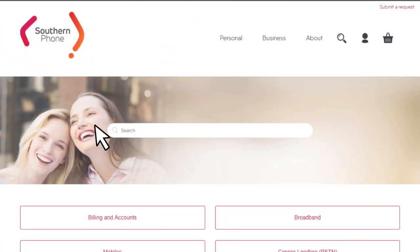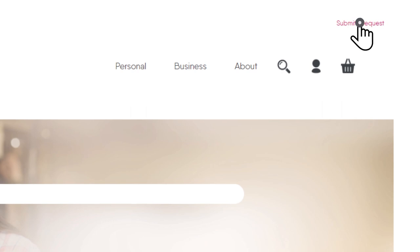If an isolation test reveals that your phone line isn't working properly — meaning it doesn't work with a corded handset plugged in — then your next step is to lodge a fault. To lodge a fault, you can go to help.southernphone.com.au or give us a call on 13 14 64. A member of our team will contact you to set up an appointment time if necessary. The technician will attend, work to locate and solve the problem.